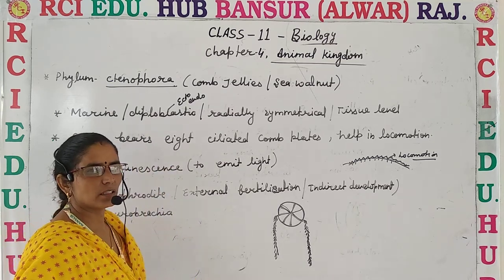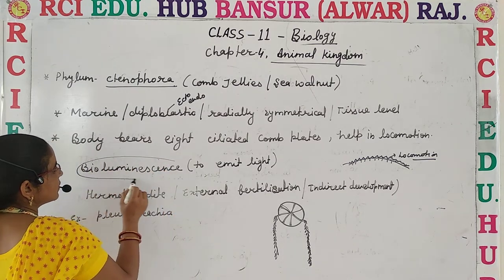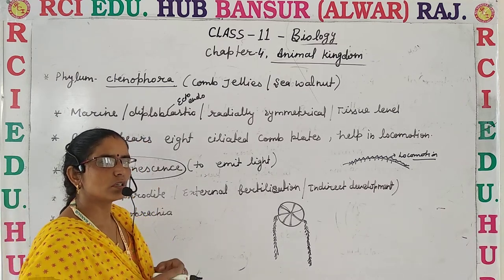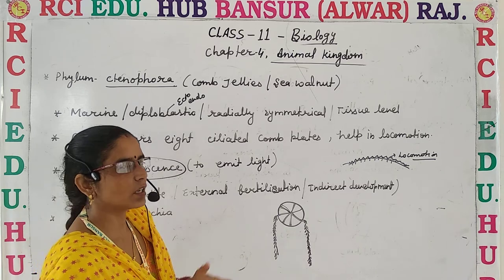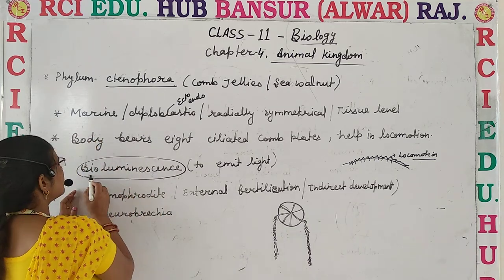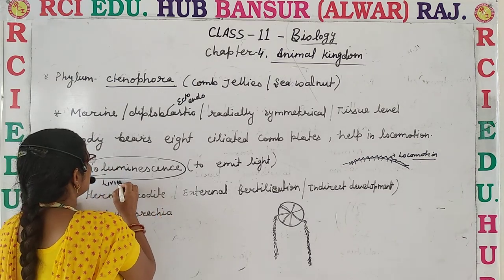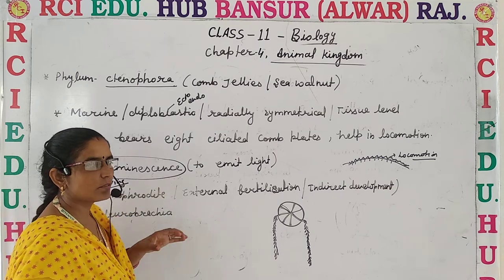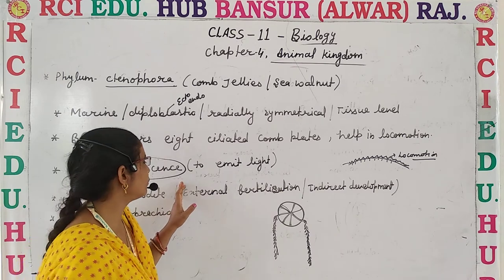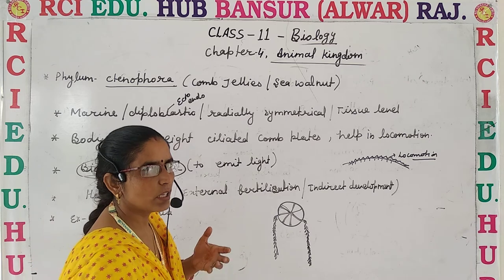A very peculiar and important feature of Ctenophora is bioluminescence. The word luminescence refers to substances which have or emit their own light. So bioluminescence means these are living organisms which emit their own light. This is a very important and distinctive feature of Ctenophora.